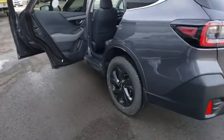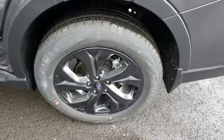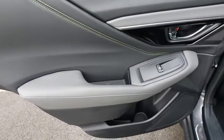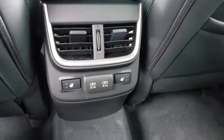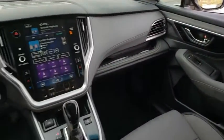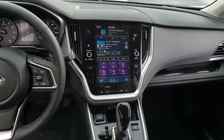This beauty is sure to make you the talk of the neighborhood, so call or drop in for a test drive today. We'll be right back.